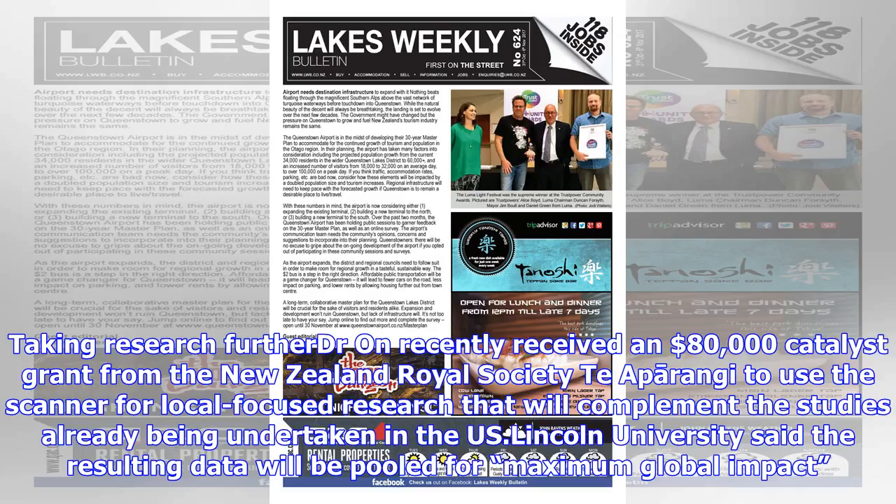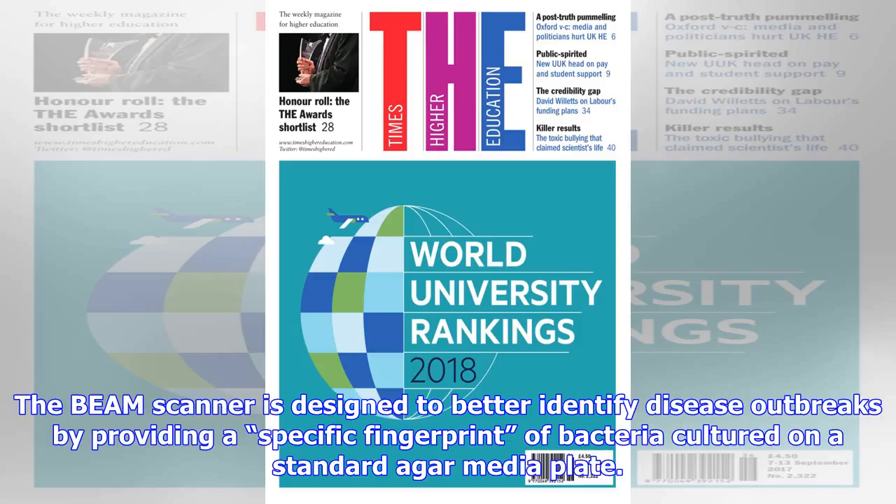Taking research further, Dr. Ahn recently received an $80,000 catalyst grant from the New Zealand Royal Society Taya Perangi to use the scanner for local-focused research that will complement studies already being undertaken in the U.S. Lincoln University said the resulting data will be pooled for maximum global impact. The beam scanner is designed to better identify disease outbreaks by providing a specific fingerprint of bacteria cultured on a standard Edgar media plate.